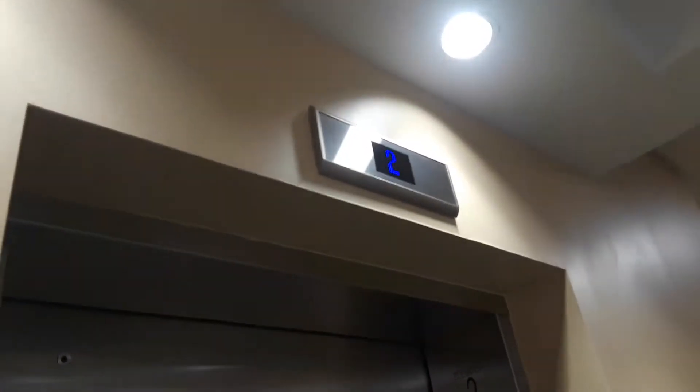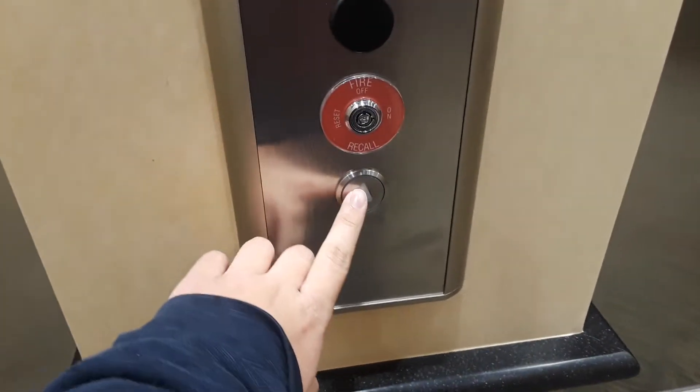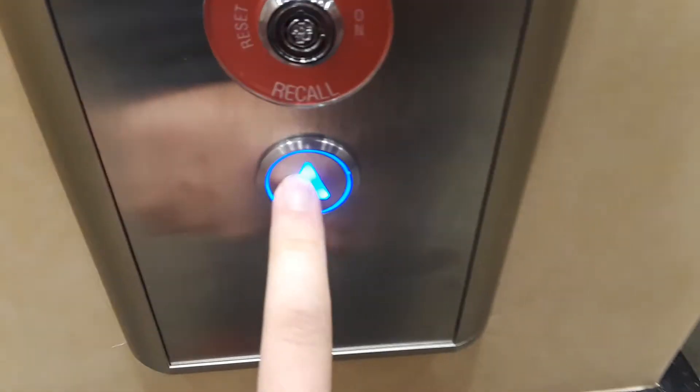We are at the brand new Caramount Medical Building in Yorktown Heights. Brand new Coney elevators. I'm hoping to say let's take a ride. Blue buttons. Looks like we're going to be getting elevator number two. This is brand new in Yorktown Heights.